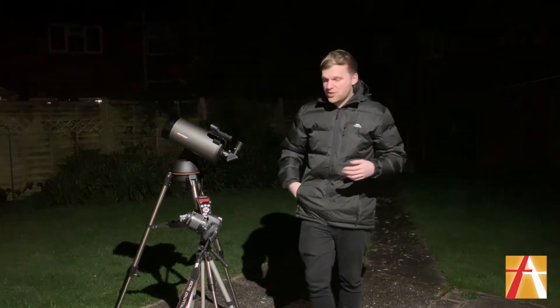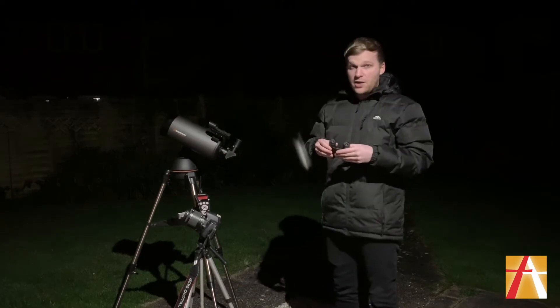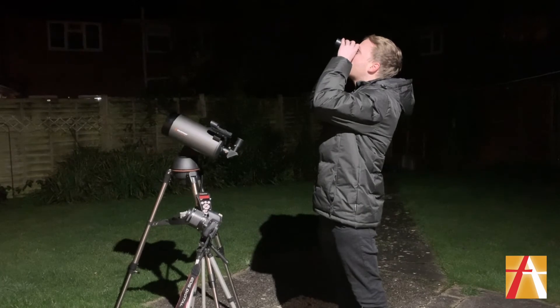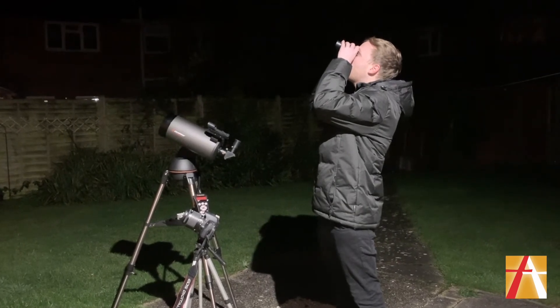You might not have access to that, so you can have a look through some binoculars. The same rules apply: you stand nice and still, you focus it, and you can see a really clear image.